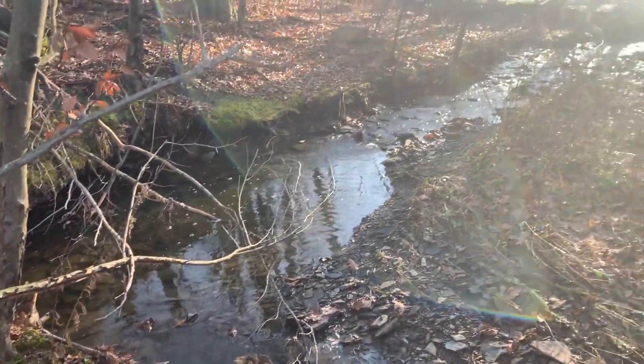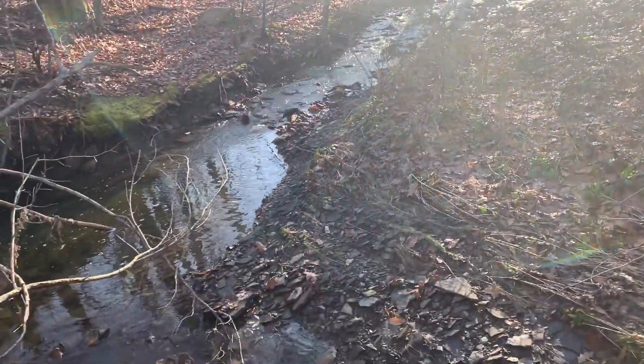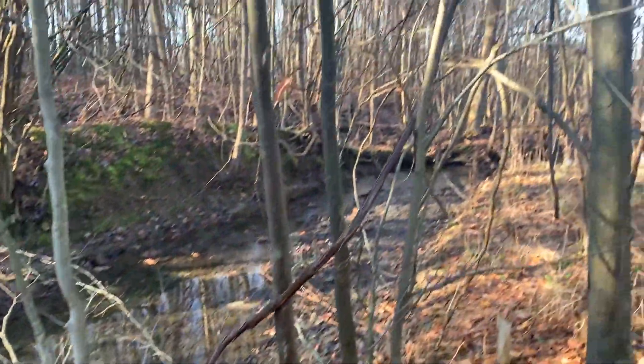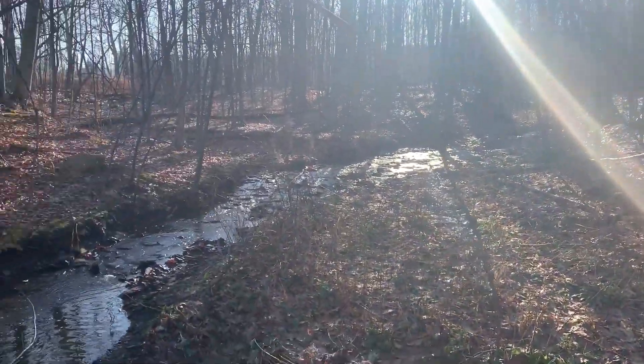Well guys, we weren't able to find that cache — a whole bunch of people said they weren't able to find it either. But I did find this beautiful creek here that I might actually have to walk one of these days and do a YouTube video on. So if you guys would be interested in that, let me know.